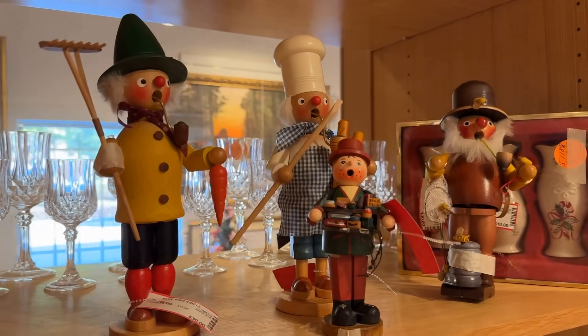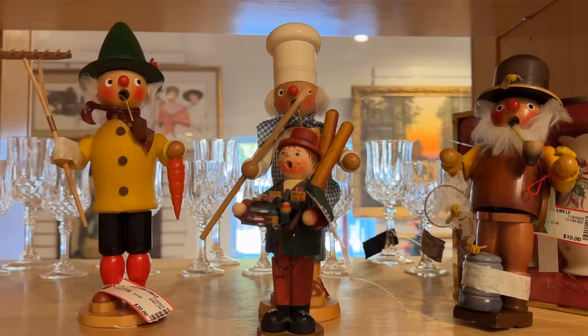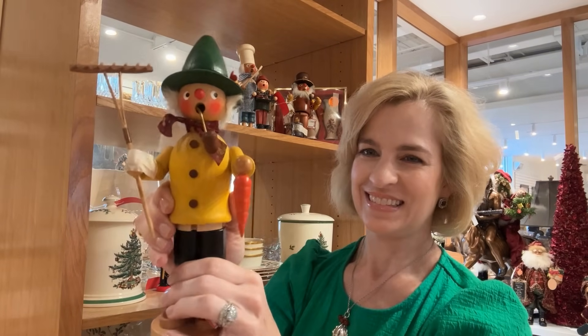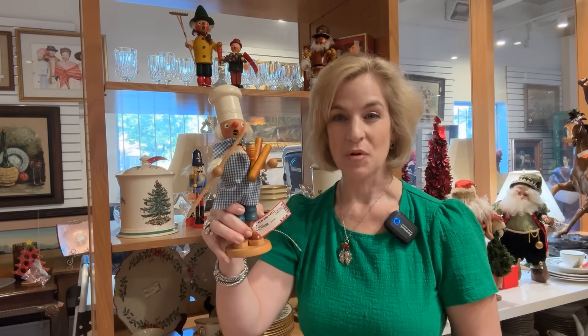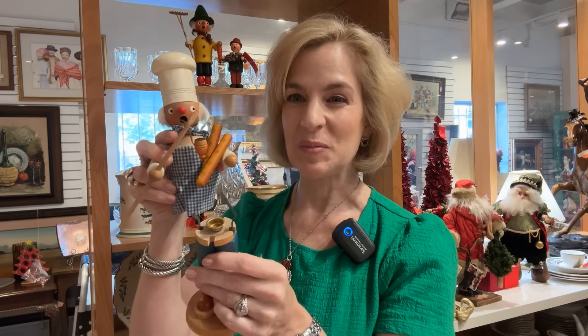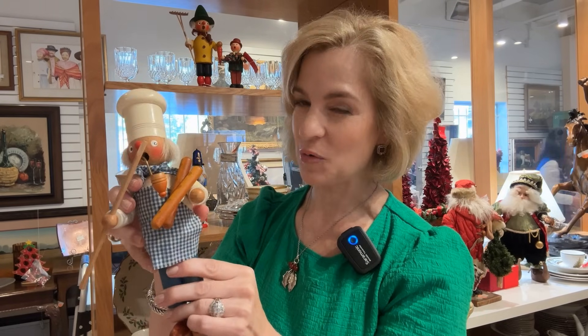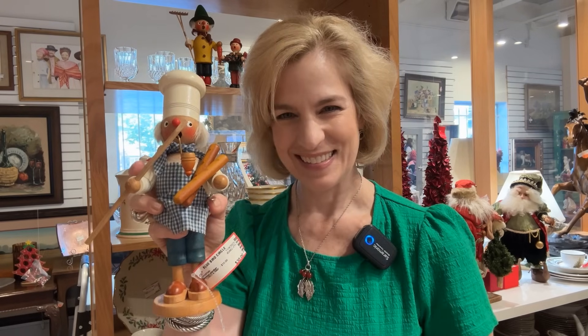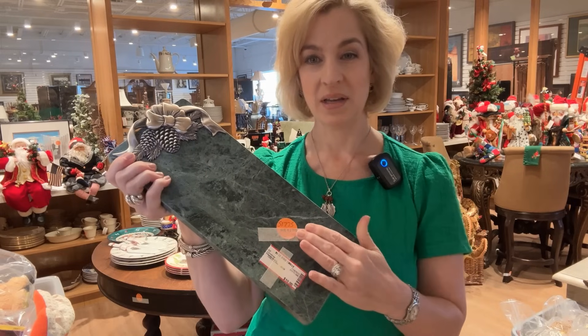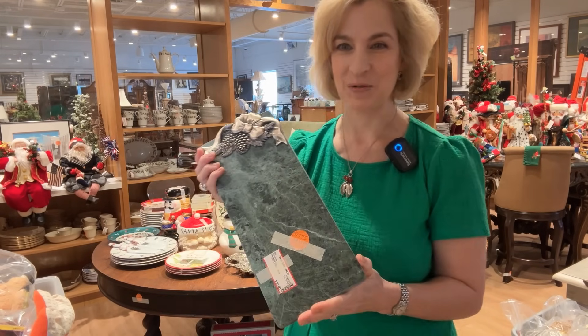A surprise find with these Räuchermännchen — German smokers. Did not expect this today. The beekeeper actually has a musical part. The farmer with his rake and carrot. Glad to find these German smokers for $30. You open it here, place incense inside, and the smoke comes out of its mouth — you've probably seen this on my holiday home tour. I've got quite a collection and these are such fun. I like the baker holding the baguette. A $10 great gift idea with this Arthur Court marble cheese tray — it would be a wonderful hostess gift or something you could add to your holiday entertaining.